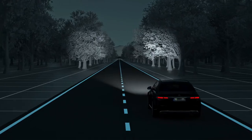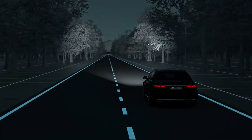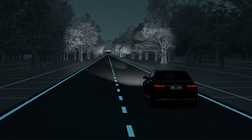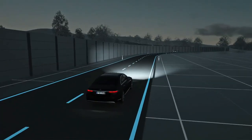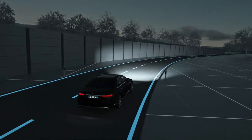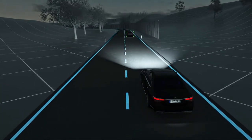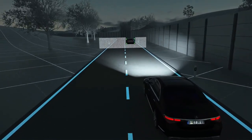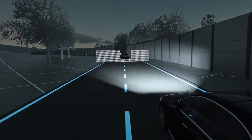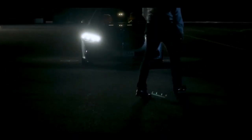For maximum visual range on long straight stretches without traffic, the ultra-range high beam kicks in automatically. Thanks to our anti-dazzle partial high beam, you retain optimum visibility at all times, despite the presence of other road users. If the system detects oncoming traffic or vehicles driving ahead, the high-resolution high beam is adjusted with the help of more than 2 million micromirrors.